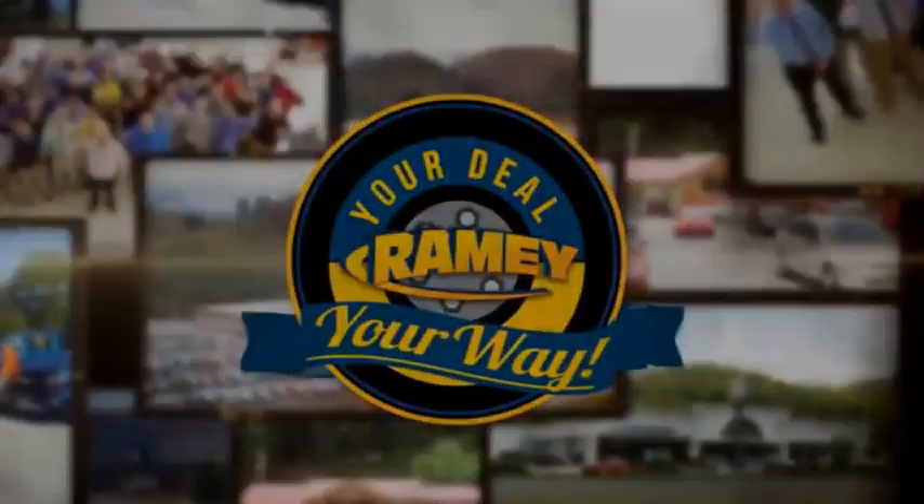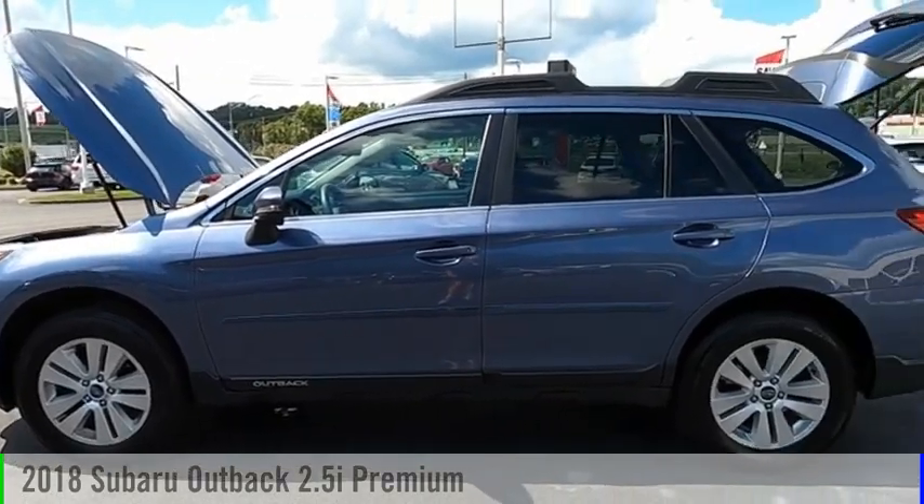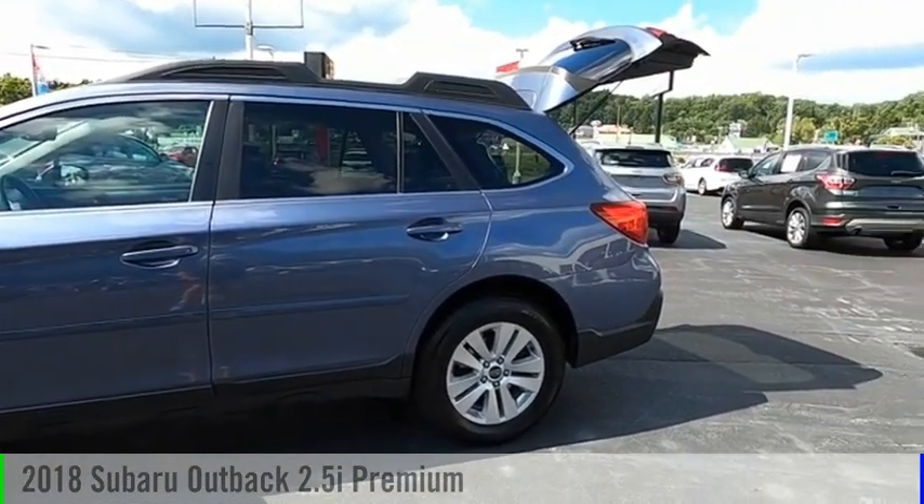Amy, it's your deal, your way. Looking for the right vehicle? Check out the 2018 Outback.